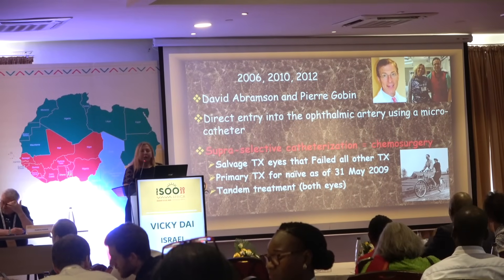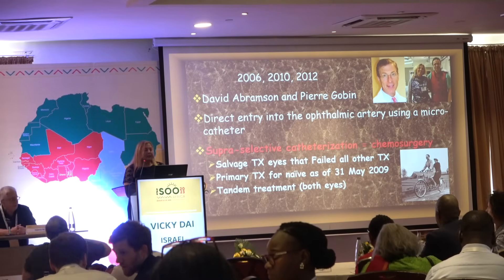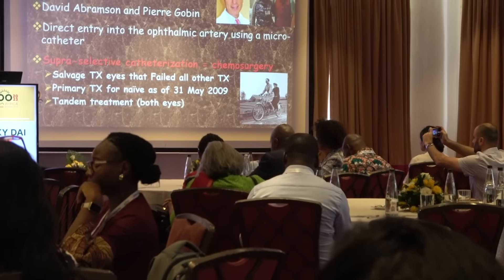Intra-arterial chemotherapy to the eye has a reported 97% success rate. Pioneer work by David Abramson together with Pierre Gobin, a neuroradiologist, led to a manipulative procedure using super-selective ophthalmic artery catheterization — also called chemo radiosurgery or chemo surgery. They first reported in 2006 using it as a salvage treatment for eyes that had failed other treatments, then in 2010 for primarily naive eyes, and in 2012 they published a technique for treating both eyes in the same session.